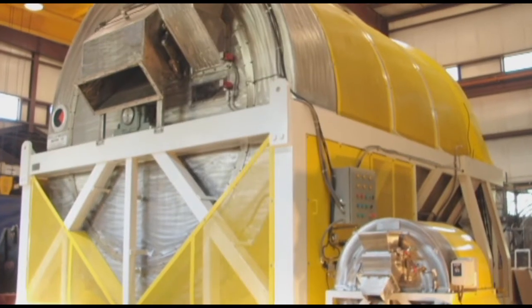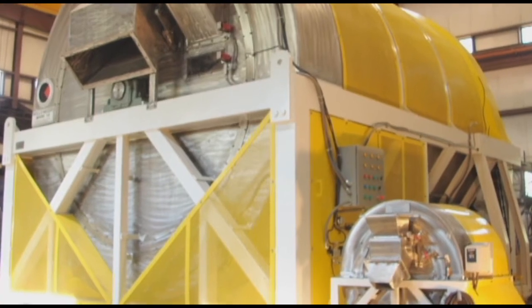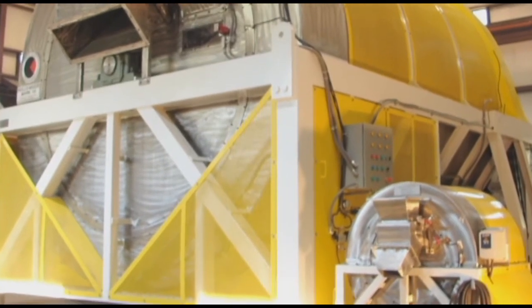The Rolo mixer Mark 7, which is the biggest such mixer in the world, can combine 65,000 pounds of dry particulates in three minutes and still discharge a uniform blend.